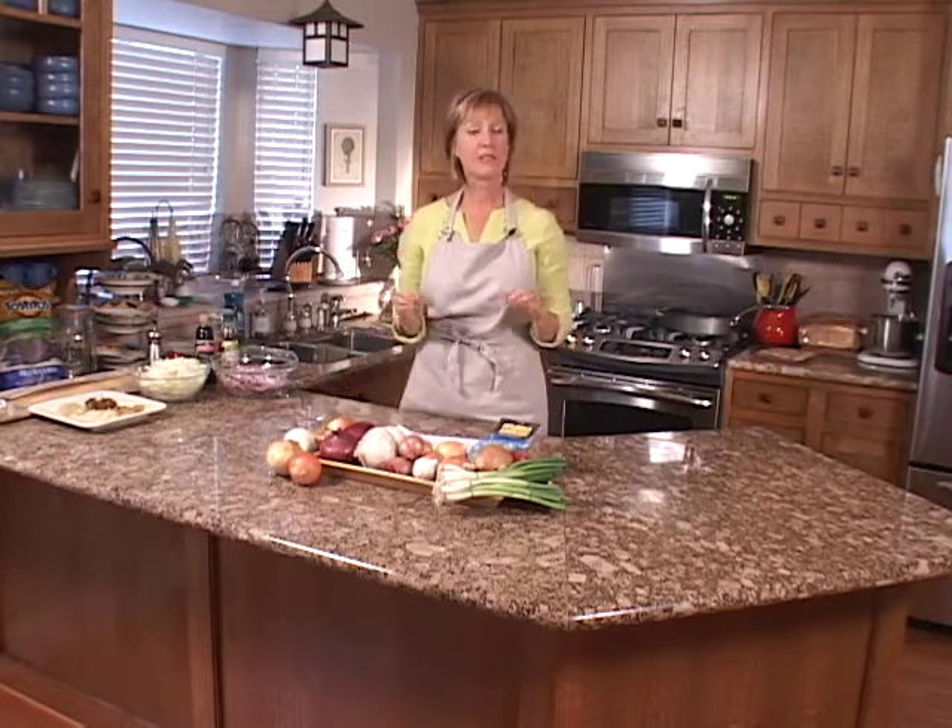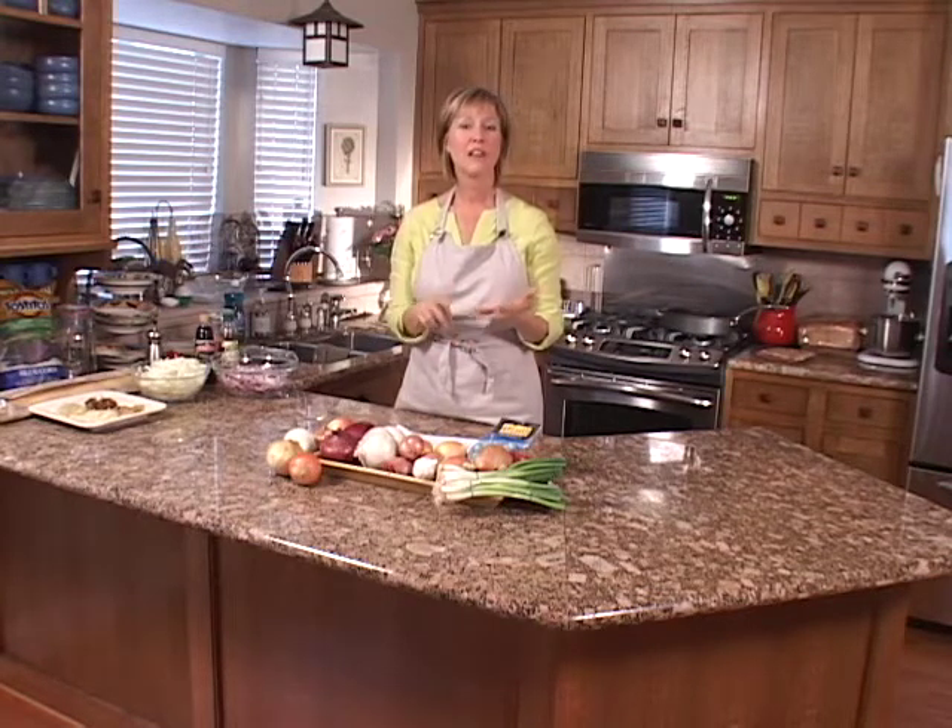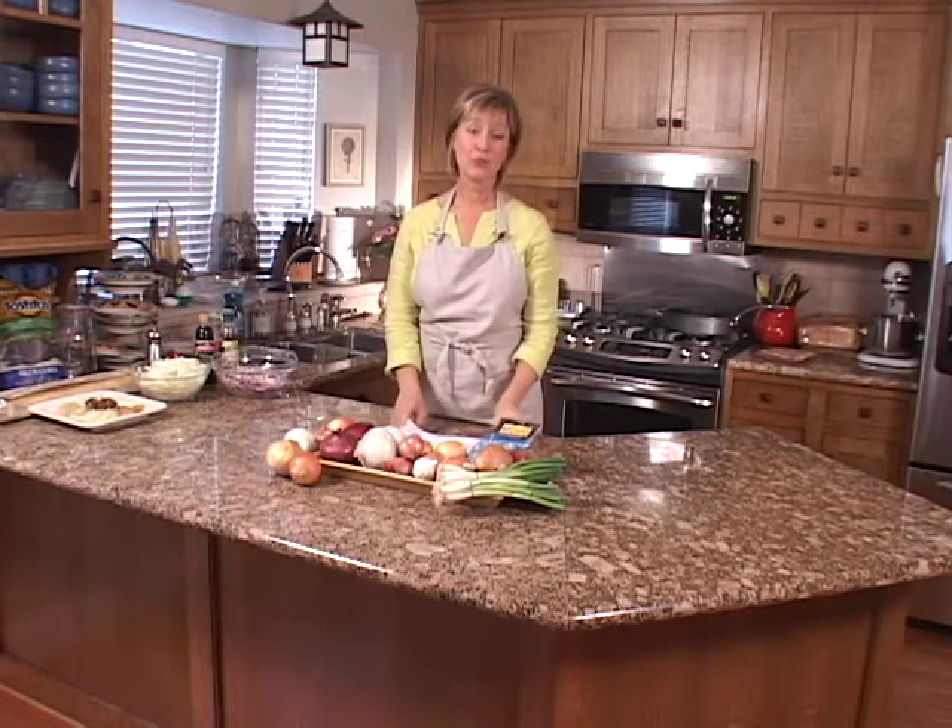Onions range in a variety of colors, sizes, and shapes. Their flavors can be very pungent and very strong, but they can also be very mild and very sweet.